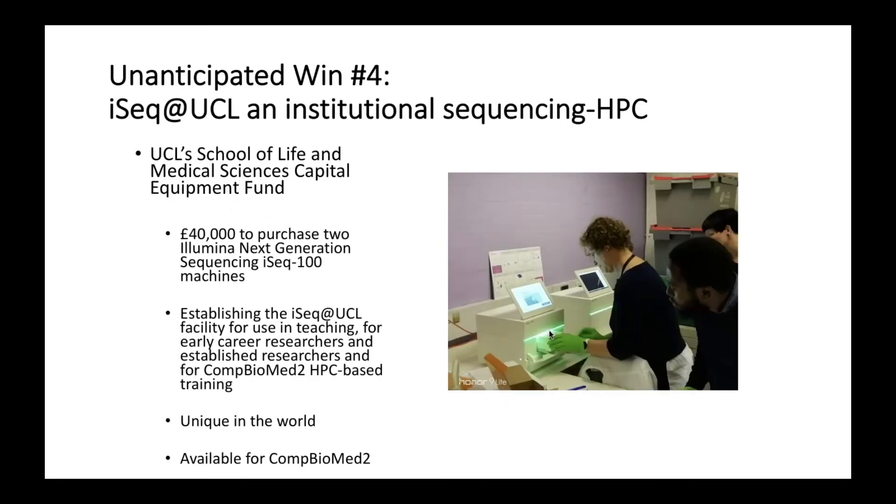An extraordinary outcome is that research funding was obtained to purchase sequencing instruments for use in this computational-experimental education program. These are two Illumina machines — Watson on the left and Crick on the right. This facility is unique in the world: it is for early career researchers and students to use, and it is what we will be using for the program running through Combiomed 2.